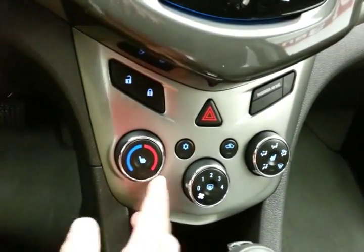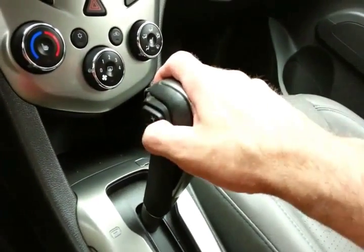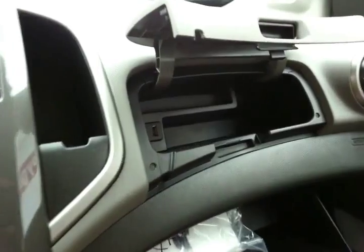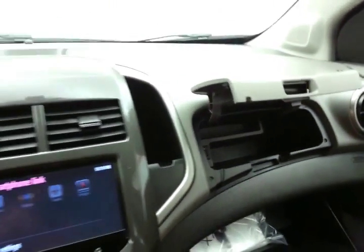Heating and air conditioning controls along with heated front seats. Automatic transmission with manual shift capability. Spacious glove box with the owner's materials, even more storage in the upper dash, with USB and auxiliary input allowing you to connect mobile media devices like iPods, MP3 players, and smartphones.